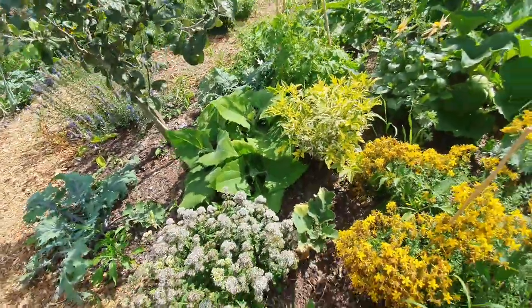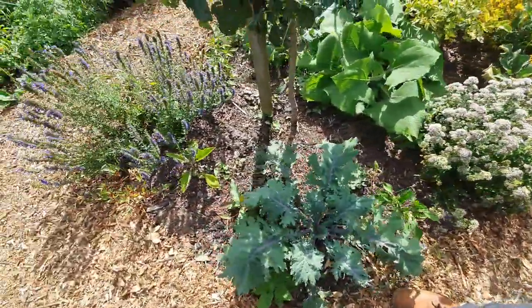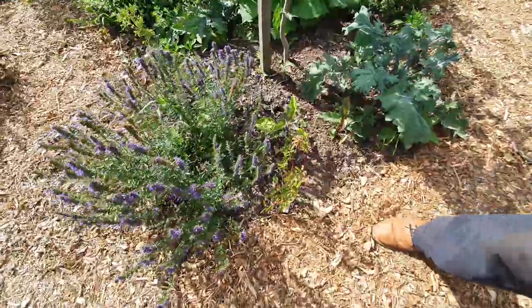More yacon, more oregano, more peppers. Australian mountain pepper.